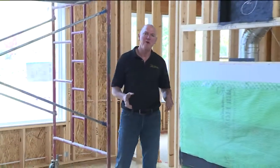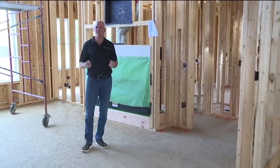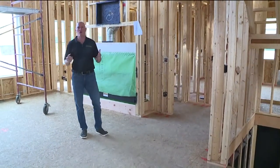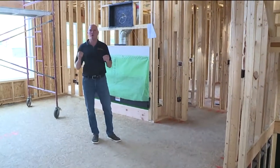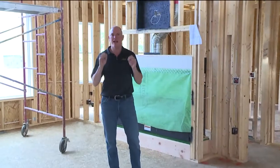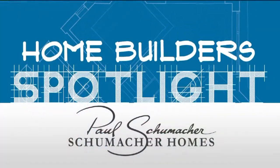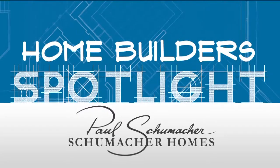No matter how much time we've spent up front working on your blueprints, nothing replaces walking through the home with the homeowner and the builder and going through all the little details. This is the time to make any minor tweaks or changes before we get on to the most exciting phase of the finishing of your brand-new custom home. I'm Paul Schumacher with Schumacher Homes. For more information about today's segment, go to fox8.com and click Seen on TV.